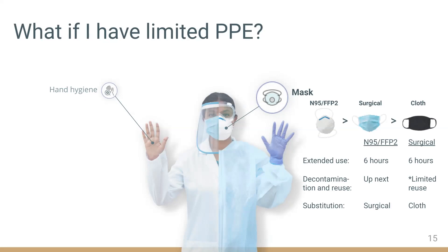For surgical masks, CDC allows for limited reuse, although WHO recommends discarding surgical masks after each use to minimize the risk of contamination. If you reuse the mask, you must remain mindful that the outer surface could be contaminated. If no N95 or FFP2 masks are available and you must perform aerosol-generating procedures, surgical masks offer the next best protection, particularly if combined with a face shield. Cloth masks should always remain a last resort.